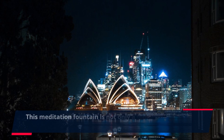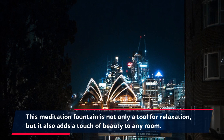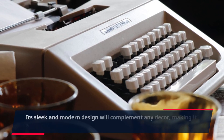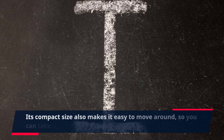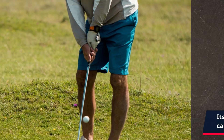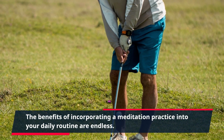This meditation fountain is not only a tool for relaxation, but it also adds a touch of beauty to any room. Its sleek and modern design will complement any decor, making it a perfect addition to your home, office, or meditation space. Its compact size also makes it easy to move around, so you can take it with you wherever you go.